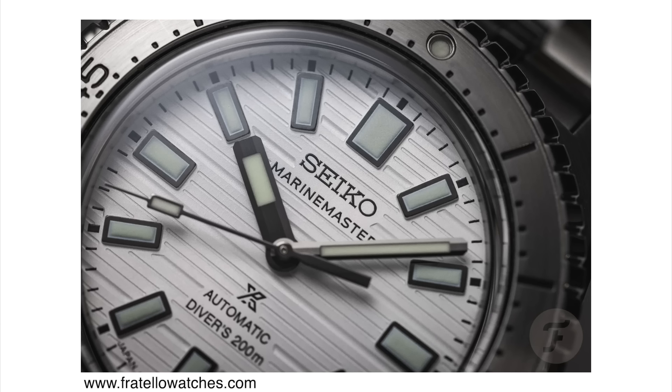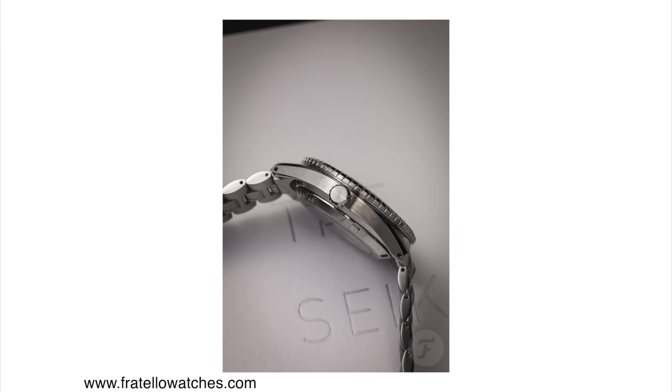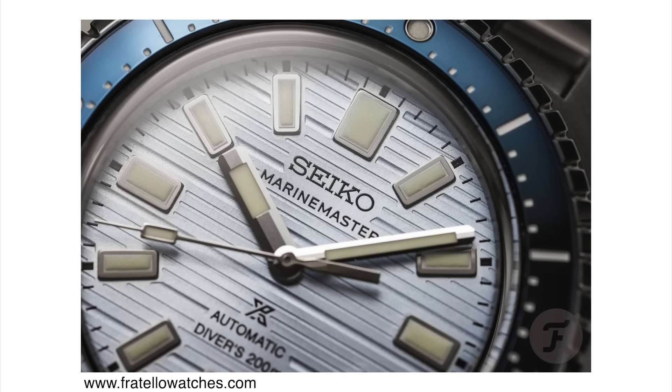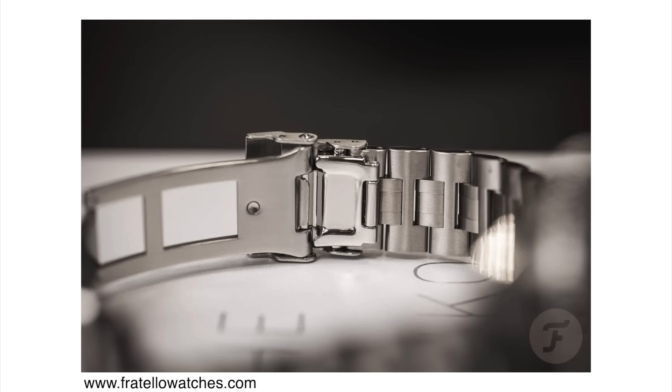Seiko has been raising their prices gradually, but almost $3,000 for this watch is quite a bit, especially if you look at that SPB line of watches that could be had for a fraction of the price and the two watches look very similar. I don't think this watch offers anything special outside of the new movement, so I think Seiko is really banking on this movement. I don't know if the movement alone is enough to warrant such a high price point — maybe the textured dial will do it for some people. Leave a comment below and let me know what you think about the price point and whether you'd choose this over the SPB line.